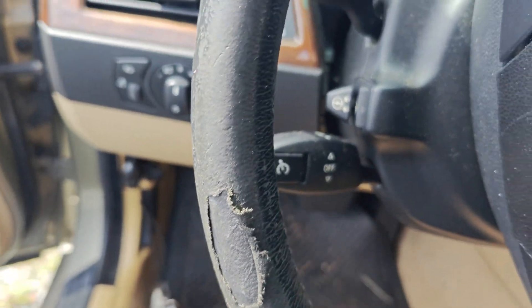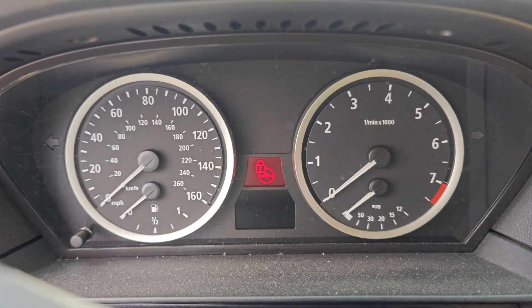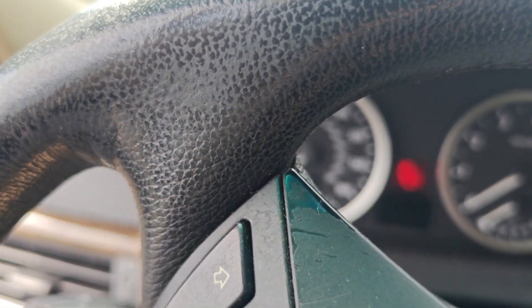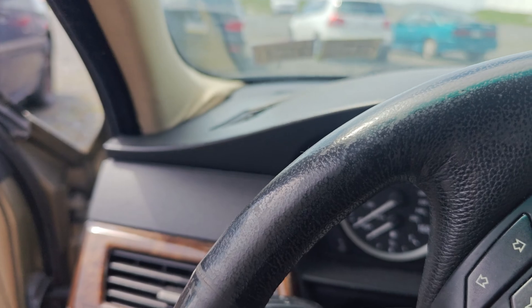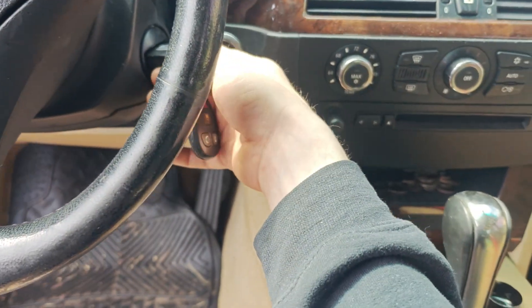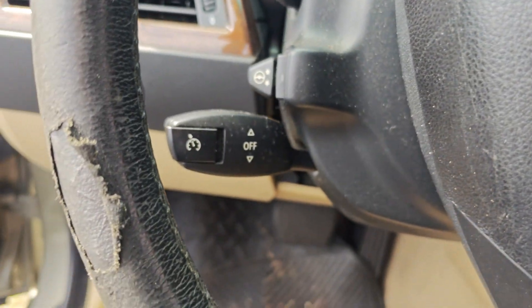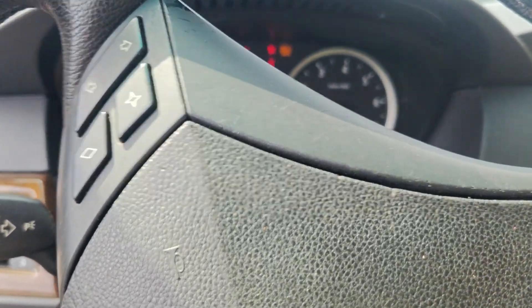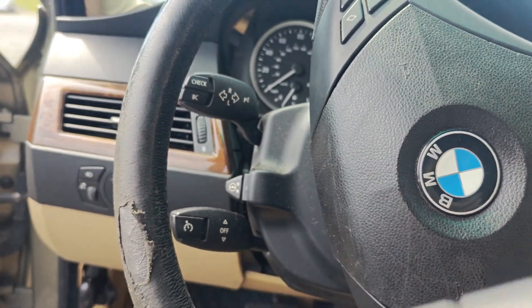I'm just connecting my scan tool up. I never even turned this car on, but I did notice that when I came out and opened the door there's a steering lock symbol. That's weird - the key doesn't stay in.